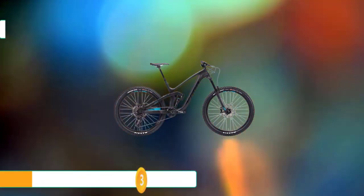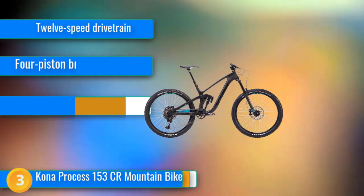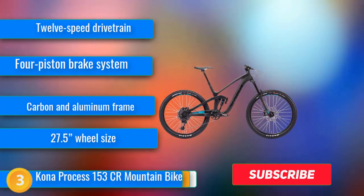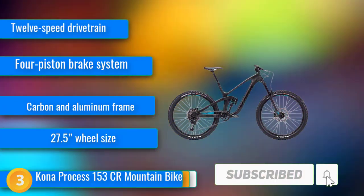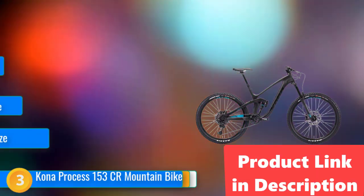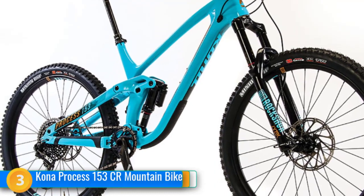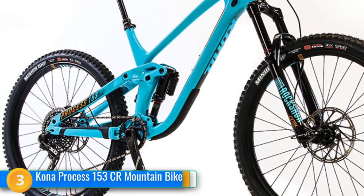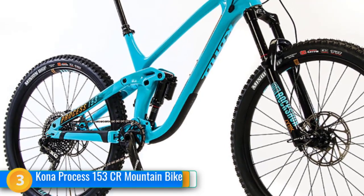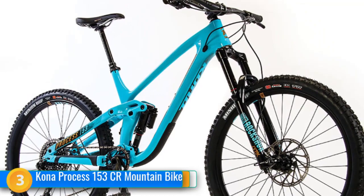At number three, Kona likes to get very technical with their mountain bike designs. They've laid out every microscopic detail about their Process 153CR bike, so you know exactly what you're getting into. The frame is created out of a high-carbon and aluminum composite, maintaining your 12-speed drivetrain and quadruple piston brake system. Those brakes let you stop on a dime, while still slowing your momentum enough that you won't endure a spill over the handlebars. From the crankset down to the seat post, they've laid everything out. You'll get a powerful level of shock absorption thanks to the suspension system, while Maxxis tires help you glide over the path ahead. The entire bike is also extremely lightweight, perfect for focusing on body weight rather than bike weight when powering uphill.